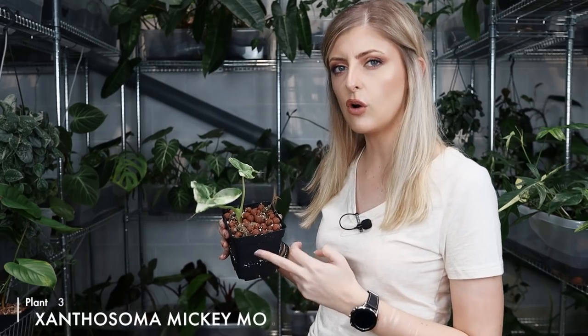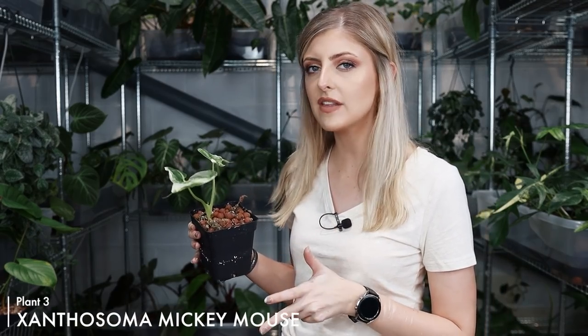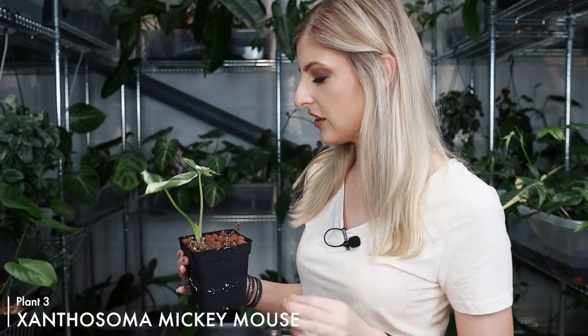I'm going to pick up another one. I think this is stable — correct me if I'm wrong in the comments because I'm not an expert on xanthosoma at all. I think you just call this Xanthosoma mickey mouse. It may have another name but it's so cute. It's xanthosoma, not alocasia, although it looks like an alocasia. The growth pattern is very much the same — you have alocasia, xanthosoma, colocasia — it's all the same kind of growth pattern. If you like alocasia, you'll probably like colocasia and xanthosoma as well.